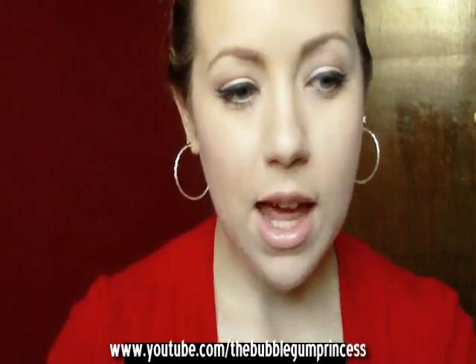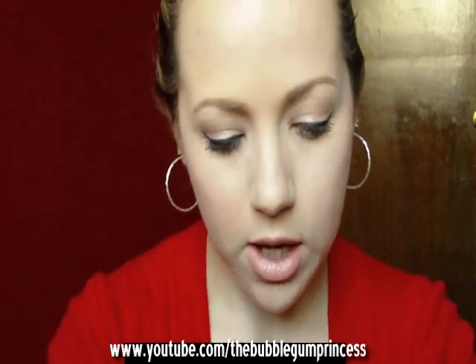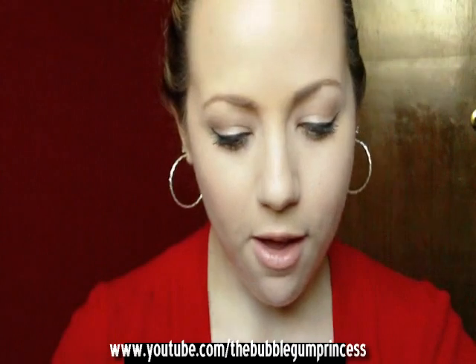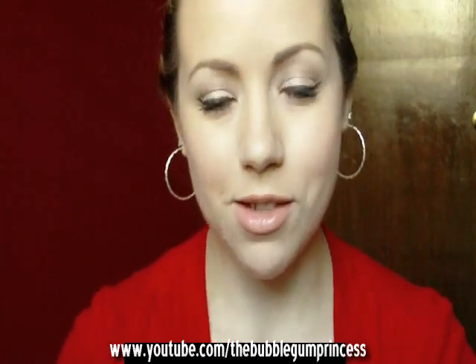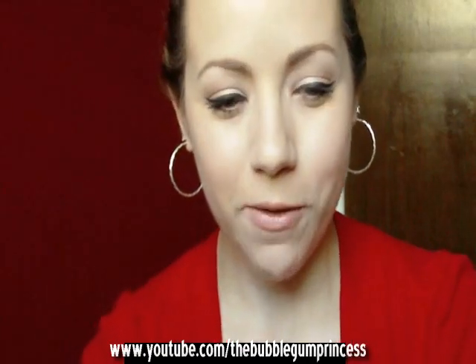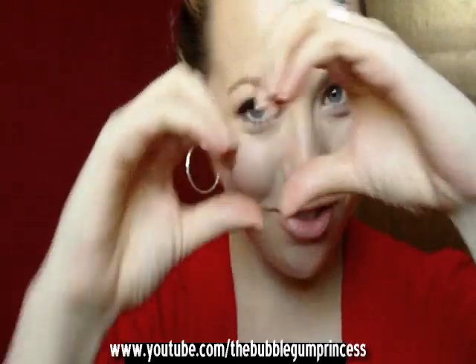Last but not least, I did a Back-to-MAC for this — it's Fresh Salmon from the Color Forecast collection, I think it was coral number two or three. It's a pretty coral color. So that's my haul — not too bad, mostly drugstore items so it's not too expensive, and I got the MAC lipstick for free with Back-to-MAC. I hope you enjoyed! If you have any questions, leave a comment below and I'll talk to you guys later. Bye!